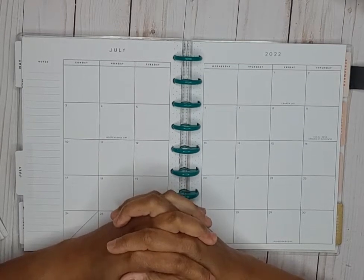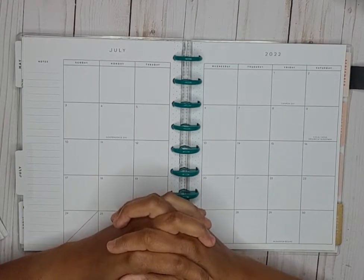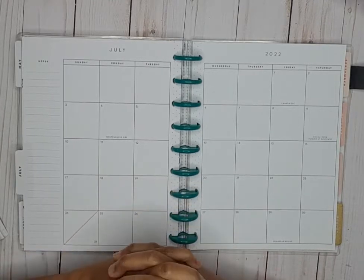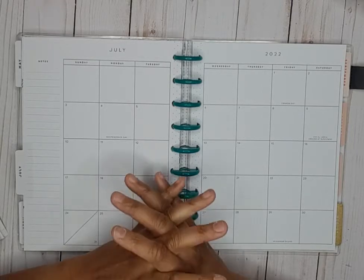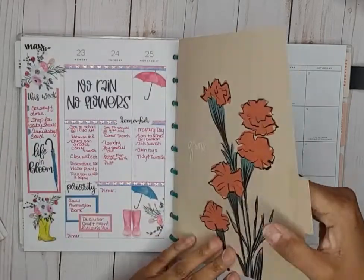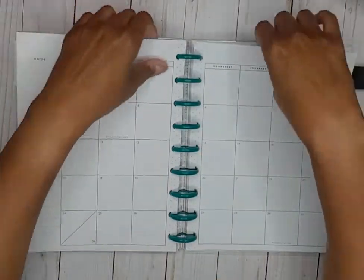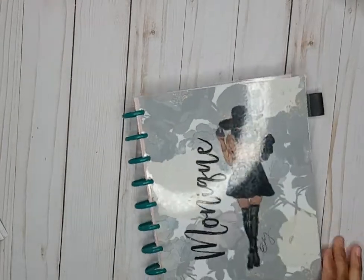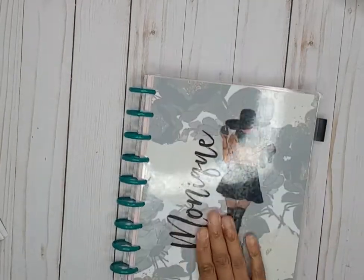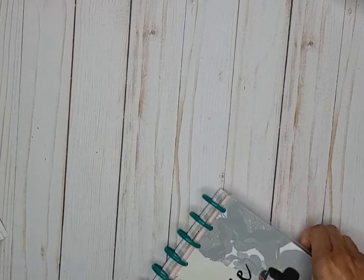Hello, welcome back to my channel! My name is Monique and I am a planner YouTuber and Instagrammer. In this video I'm going to prepare my July monthly calendar spread for 2022, and we're just going to take it out of this because this is my catch-all planner.